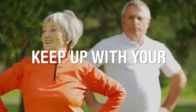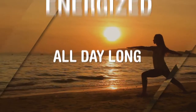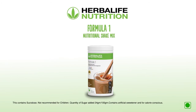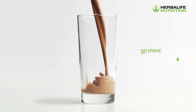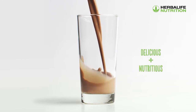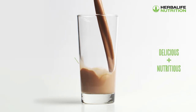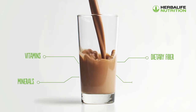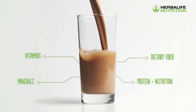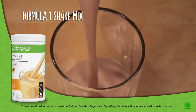Herbalife brings to you Formula One Nutritional Shake Mix — a great tasting shake specifically formulated with quality soy protein isolate as a nutritional food product. Packed with vitamins and minerals along with dietary fiber, it provides the desired protein and nutrition without excess fat and calories.